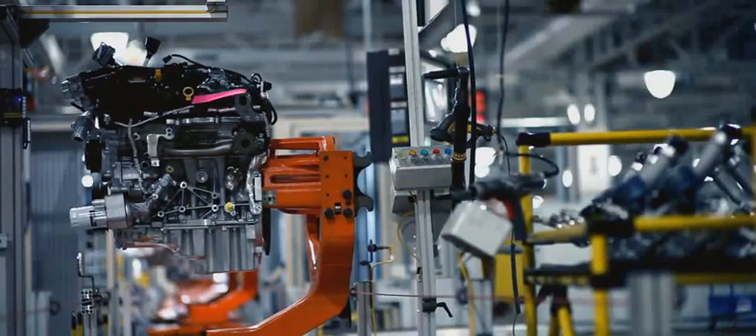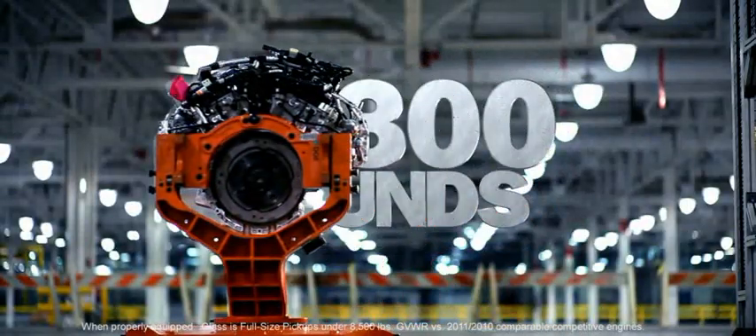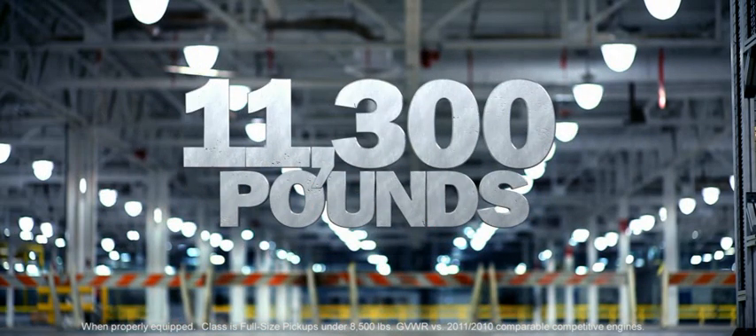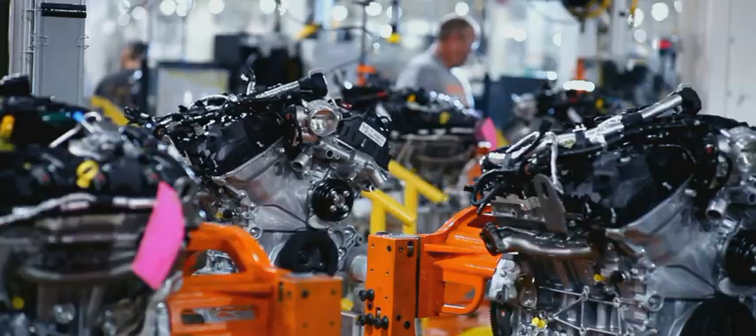The F-150 EcoBoost engine. It's built to give the F-150 more towing power than any other half ton. It's built to give it more torque than any competitive half ton. It's built Ford Tough, and now we're going to show the world just what that means.